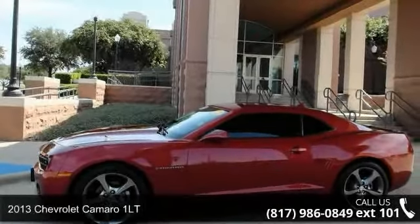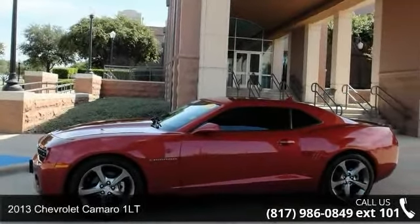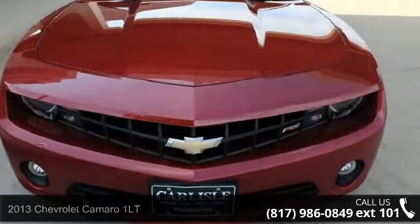Presenting the 2013 Chevrolet Camaro 1LT. If you are looking for a first-rate auto, this one could be yours today.